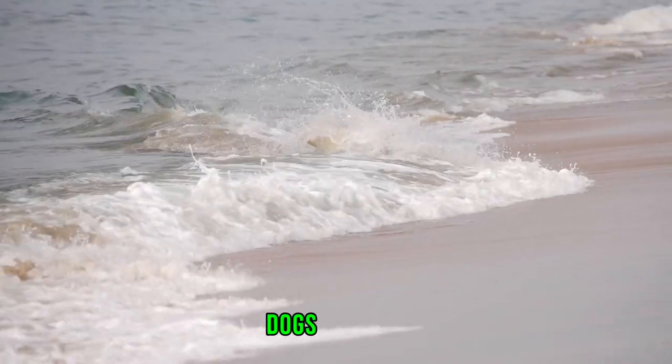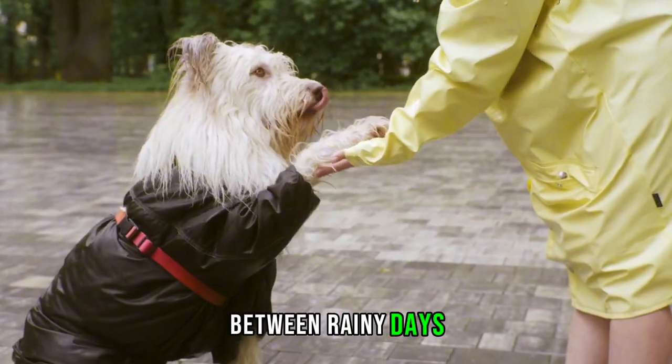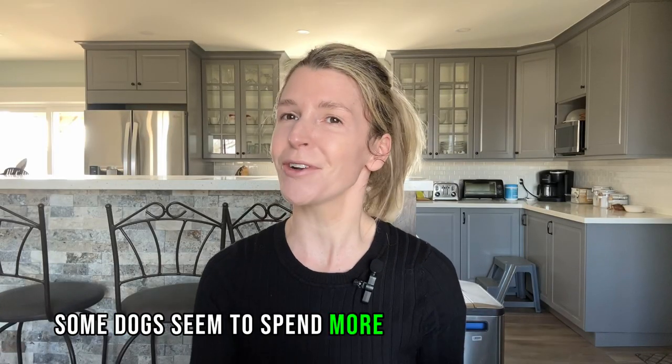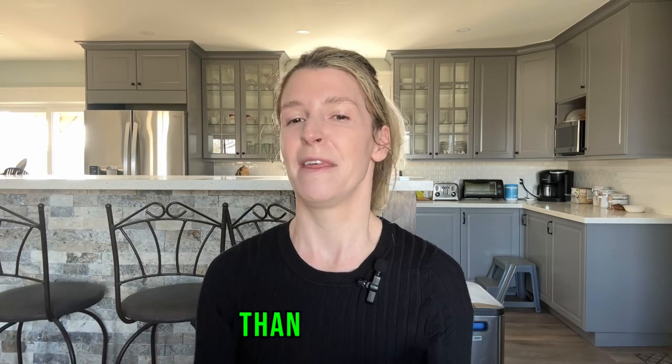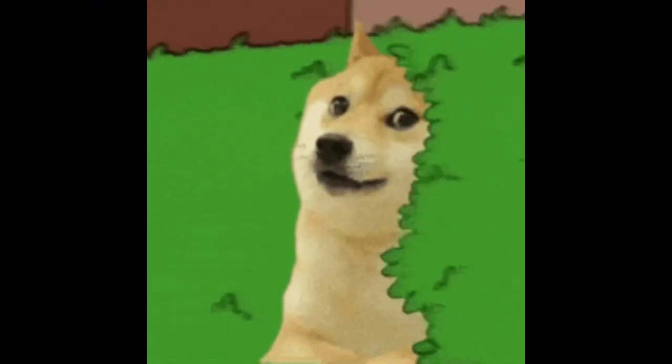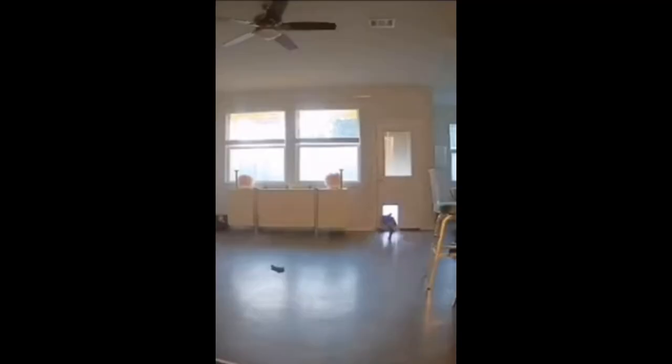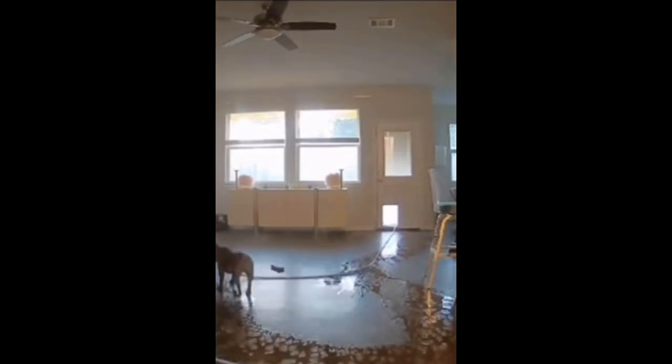It's a fact of life, dogs get wet. Between rainy days, swimming, or just rolling in puddles, some dogs seem to spend more time in a soggy state than they do dry. For those of us with dogs who prefer to stay constantly damp, that often means a vast array of towels at our back doors, wet spots all over your house, and probably the ever-present smell of wet fur.